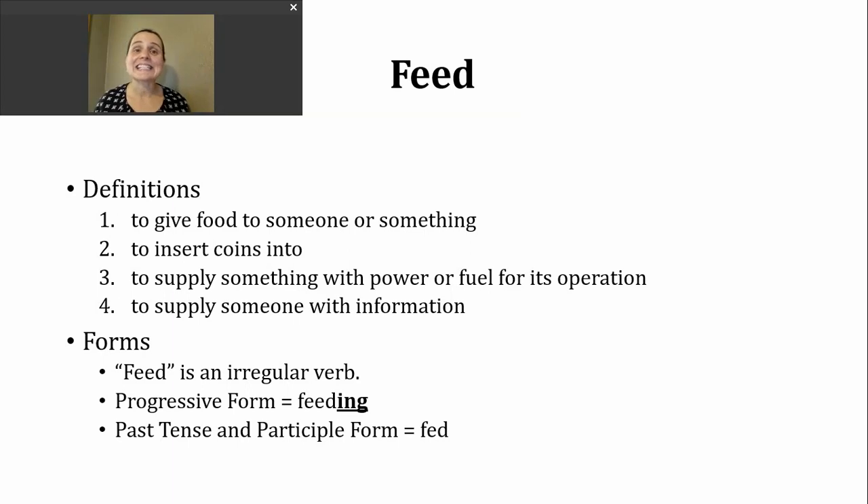Feed is an irregular verb. If we want to make our progressive form, all we need to do is add -ing to make feeding. The past tense and participle forms have a different spelling and different pronunciation.